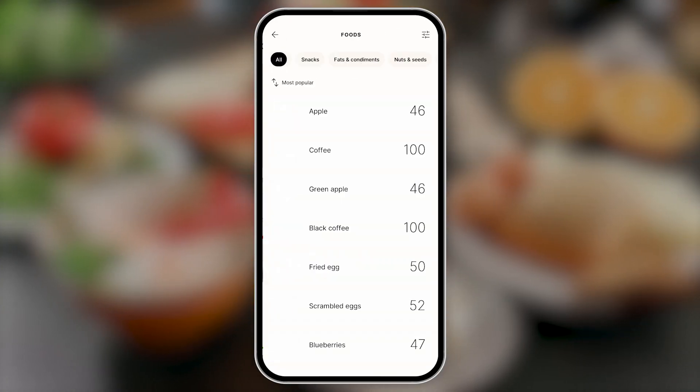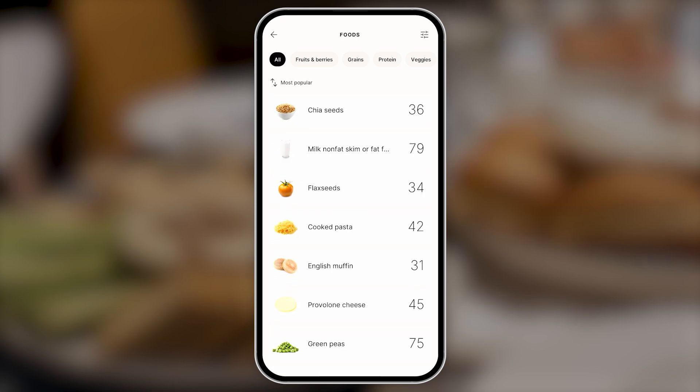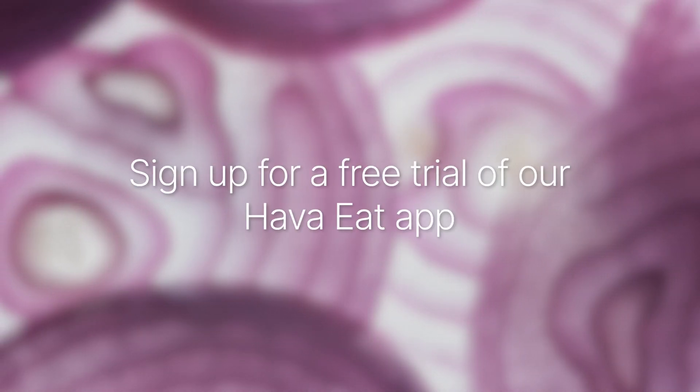In the next video, I'll share the top three tips for you to succeed with satiety. For now, I'll just leave you with one of them: figure out the satiety scores of the foods you eat regularly and love, and then try to eat more of the high-satiety foods you love. That could be sustainable for most people. It can help us take back control over our eating and get our cravings under control. It can help us lose weight while eating as much or as little as we want. To check any food, use the free tool on our website hava.co, or sign up for a free trial of our HavaEat app. See you in the next video for even more tips. Until then, eat well.